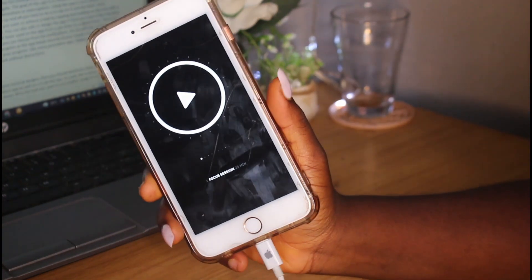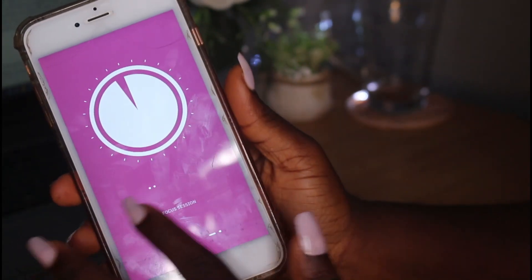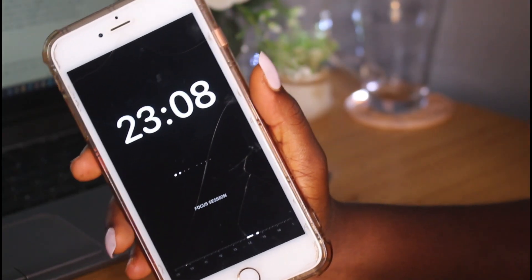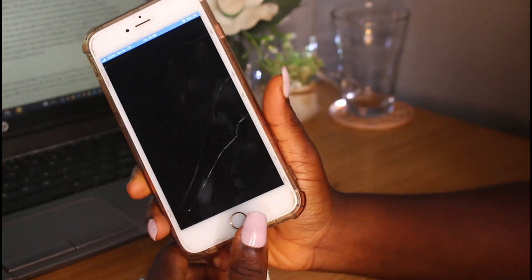The second app is called Emphasis. This app has a very calming but also fun-looking screen design that is pleasing to the eye and easy to read. The goal of this app is to enable you to complete tasks in a certain period of time without distractions or interruptions.